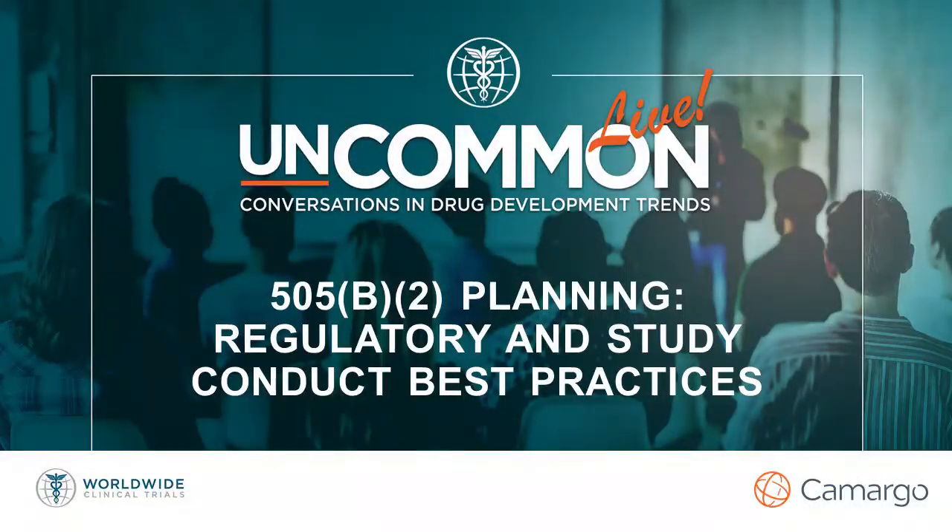Hello, all. Thank you for joining. My name is Lindsay Johnson, and I'm on the Uncommon Conversations team here at Worldwide Clinical Trials, which is a global, full-service contract research organization. We're striving to have uncommon conversations all over the world on a variety of drug development topics to bring you best practices, recommendations, and more.